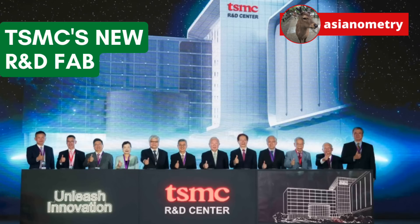Thanks for watching — short video tonight. Subscribe to the channel, sign up for the newsletter, and I'll see you guys next time.